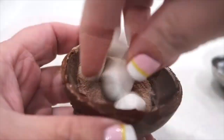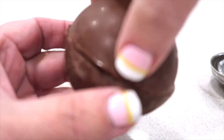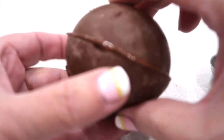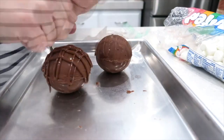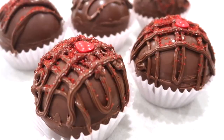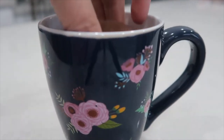Fill one half of the shell with your hot cocoa, mini marshmallows, and whatever else you want to put inside. Melt the edges of another half and then press those together and smooth around the seam. Use more of the melted chocolate to decorate the tops. Place it in your cupcake holder and wrap in a clear cellophane bag.